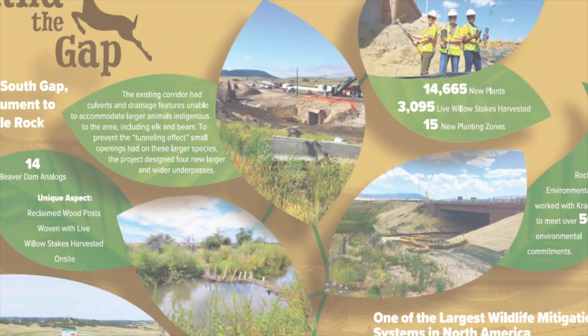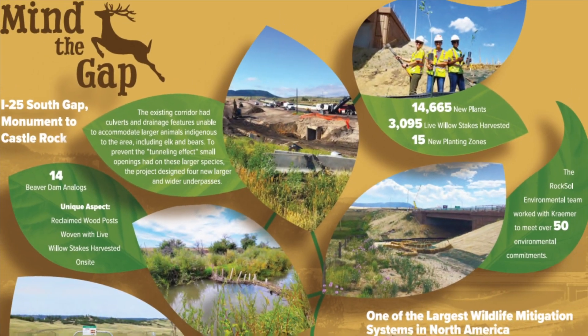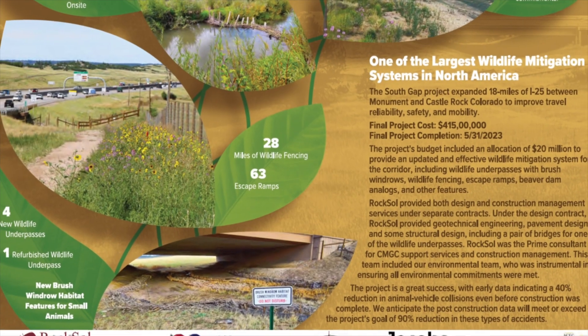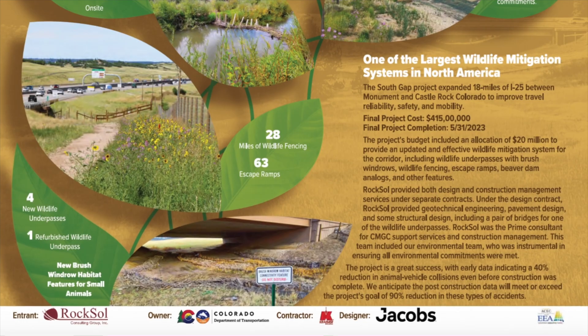This was a $420 million construction project, 18 miles long. The name 'The Gap' was given because it was the last gap of like 25 between Colorado Springs and Denver. It was divided into three construction packages, so it was basically like building three projects at once.